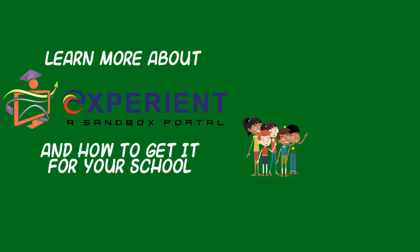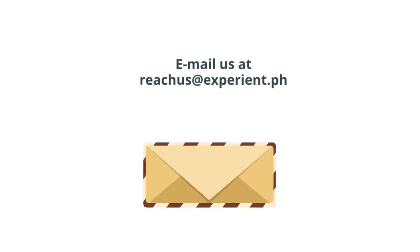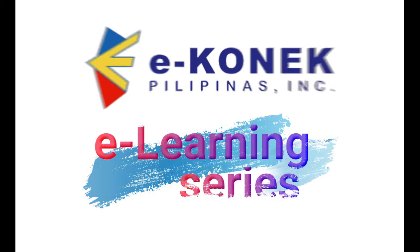Learn more about Experient and how to get it for your school. Email us at reachus@experient.ph. Experient is a part of eConnect's eLearning series.